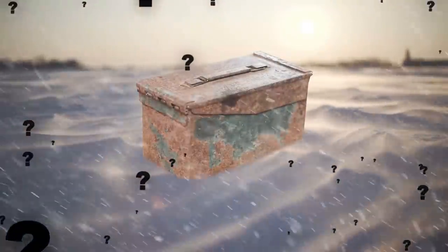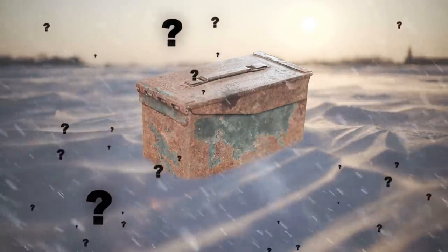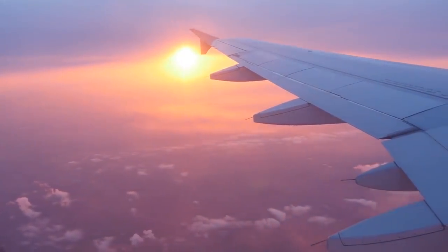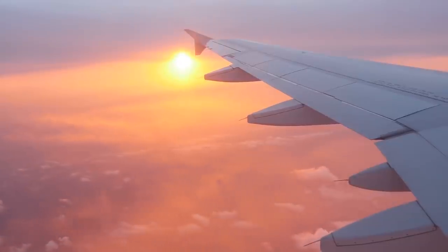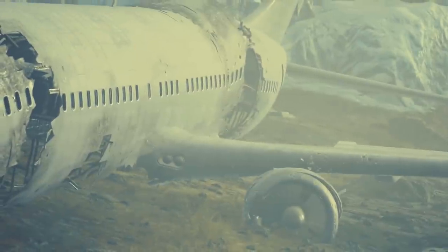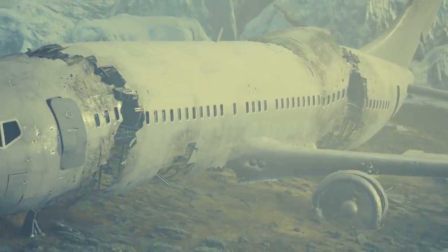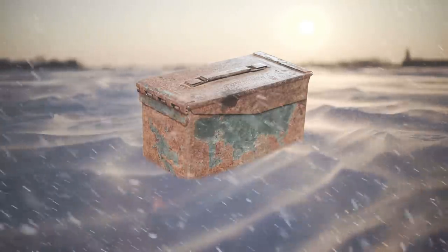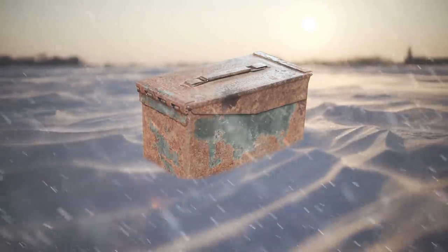The first clue to its origin was that the sachets the gems were inside of were marked 'Made in India.' After research, the mountain climber discovered the box had likely belonged to somebody on one of the Air India flights that crashed into the mountain either in 1950 or 1966 — a total of 100 people were killed between the two crashes. This box of gems must have been in the cargo of one of the planes. Even more amazing is the fact that he turned it over to the authorities so the police could help track down the owners in India.